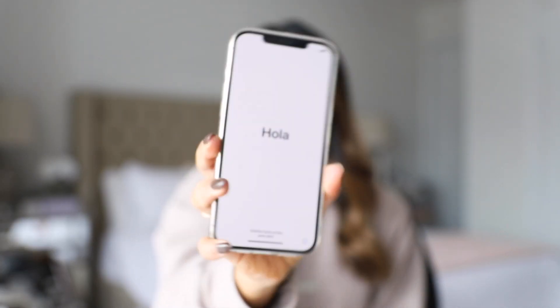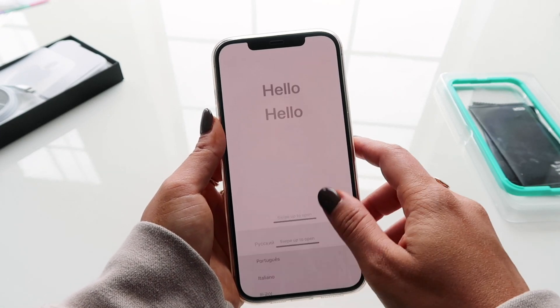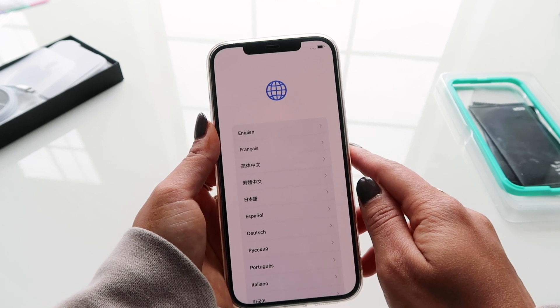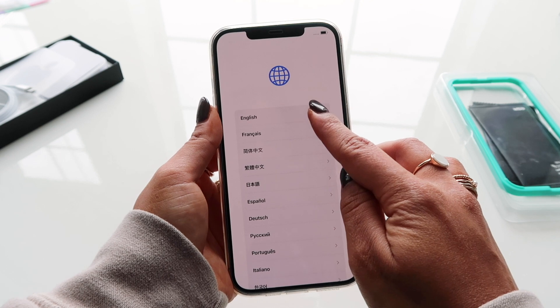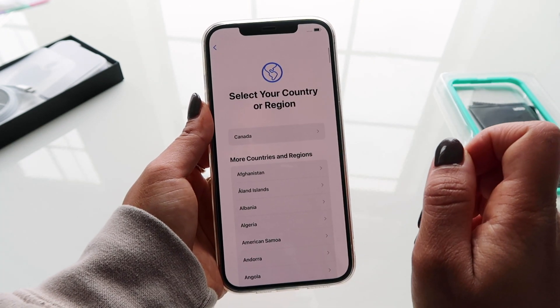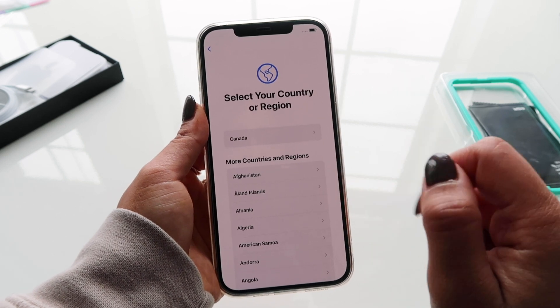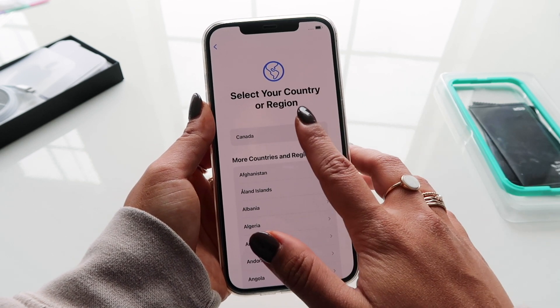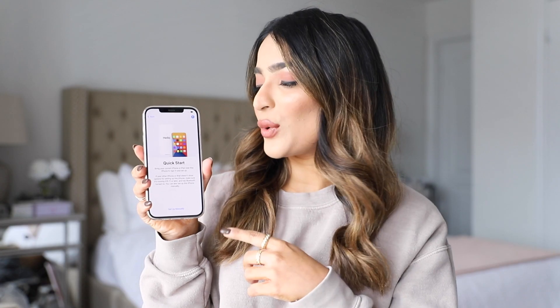I just turned the phone on and it's doing the 'Hello' thing, so I'm going to go ahead and swipe up. Now it's asking me to select the language — I'll go with English — and then Canada, because that's the country I'm in. Now it's asking me to Quick Start, so I'm going to bring my old iPhone and place it next to the iPhone 12.